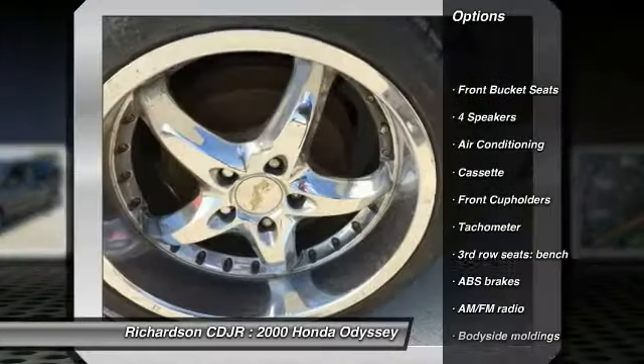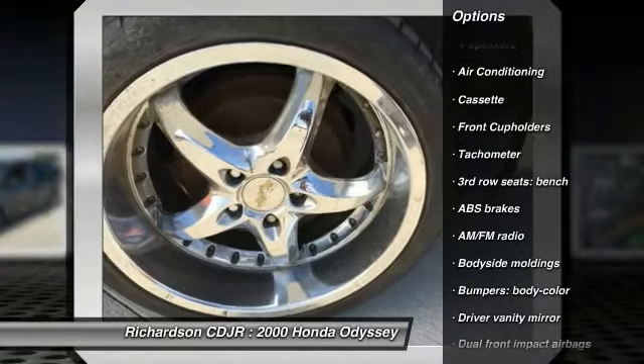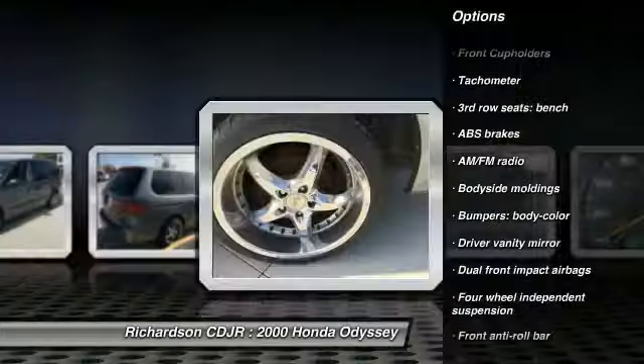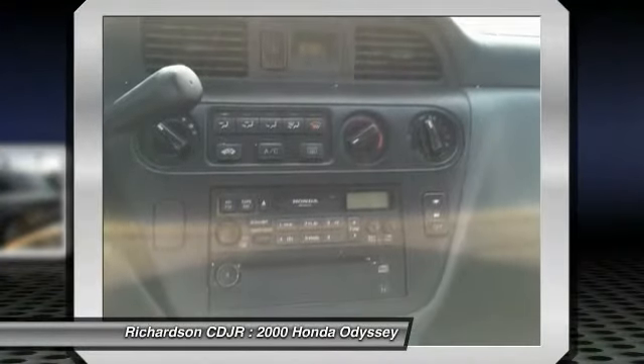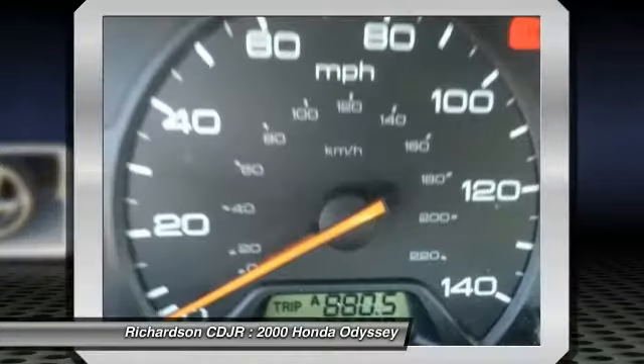Dual airbags, air conditioning front, power steering, power windows, rear window defroster, overhead console, tachometer, driver vanity mirror, front bucket seats, front reading lamps.